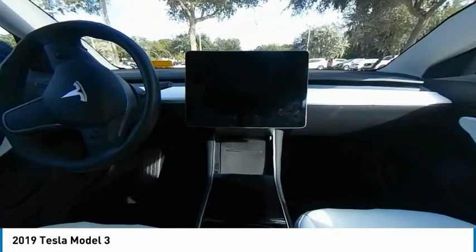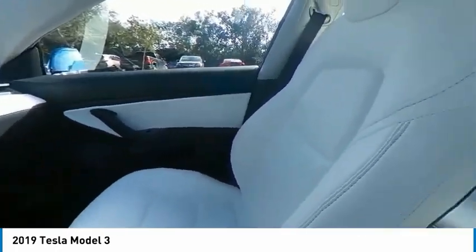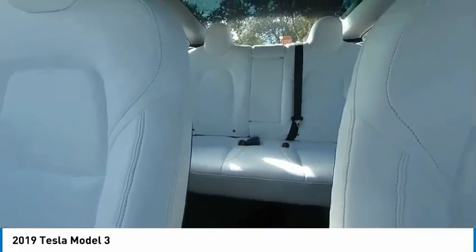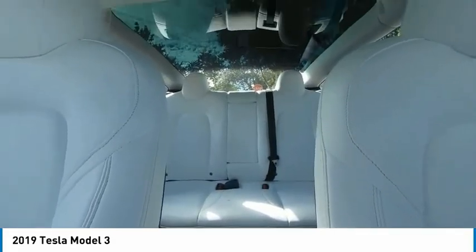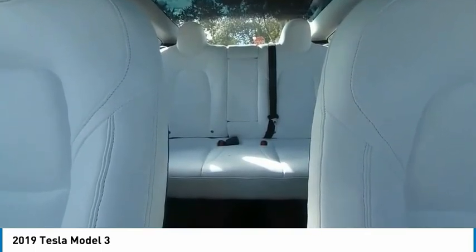Backup camera, navigation system, anti-lock braking system, keyless entry, steering wheel audio controls, lane departure warning, LED headlights, traction control, stability control, power passenger seat.